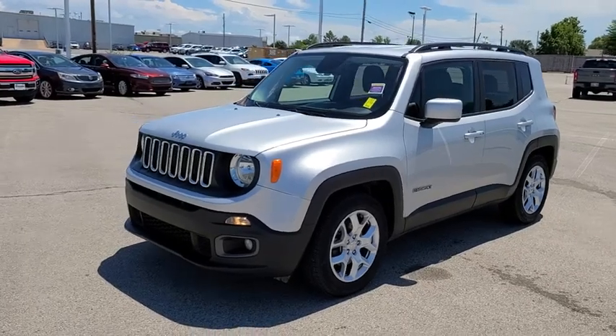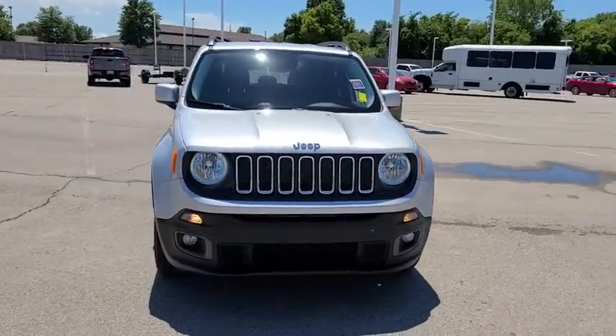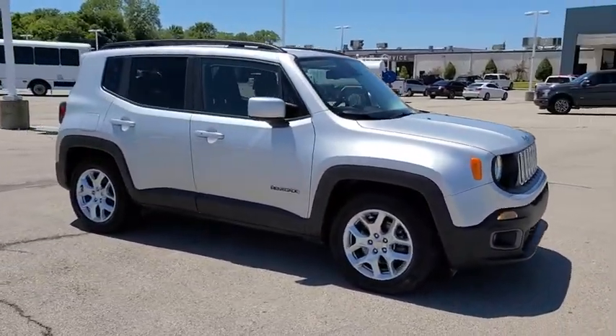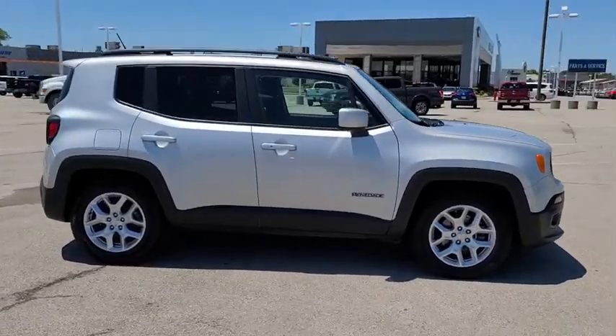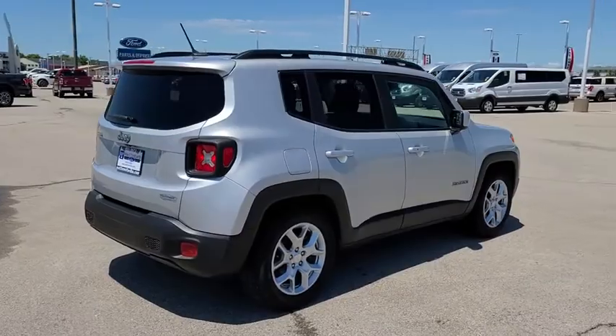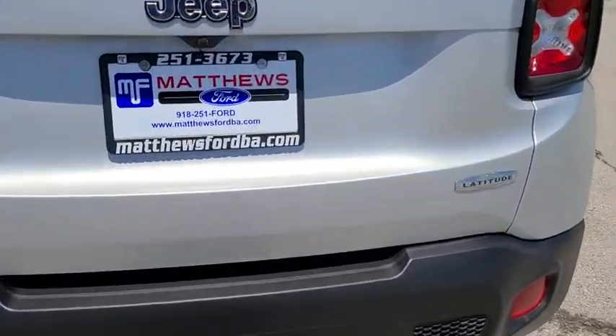Make a great choice today with the 2017 Jeep Renegade. The Jeep Renegade offers full-size capability built into a smaller SUV. The Jeep Renegade is an incredible combo of smart technology, cool colors, and innovative materials. It has a capable command center with the tools you need for discovering everything that's out there.